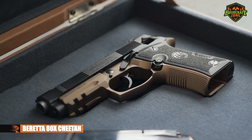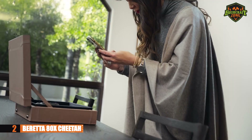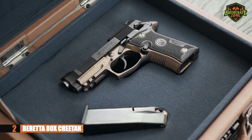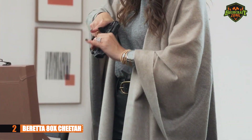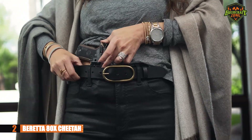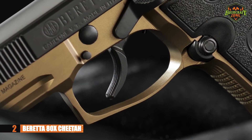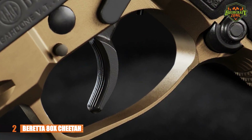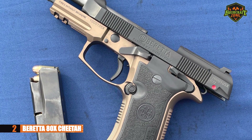Next, we'll be taking a look at the Beretta 80X Cheetah. If you're serious about concealed carry, you're going to choose this over anything else on the market. It shares similarities with the 92FS — it's super reliable, has plenty of capacity, and is easy to draw when you need to defend yourself. It's lightweight, making it great for concealed carry. The trigger is smooth with minimal creep or over-travel. It has a magazine capacity of 13 or 10 rounds depending on the caliber.